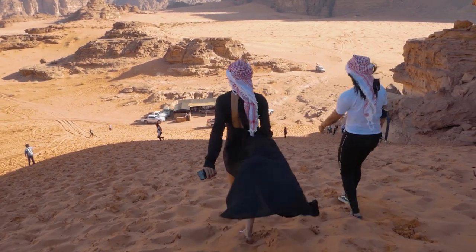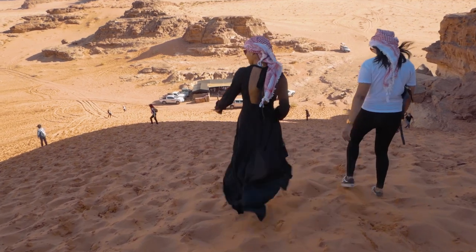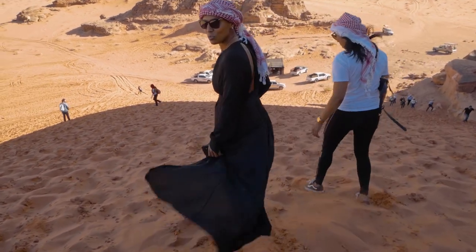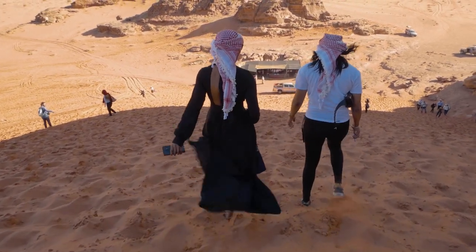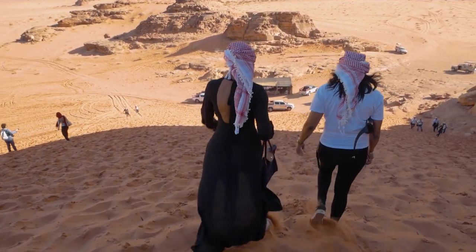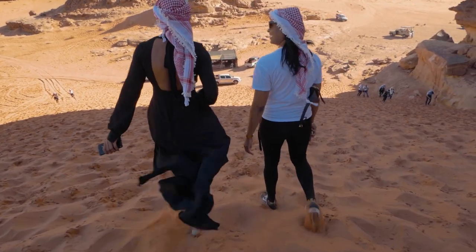Sandstone and granite boulders are met with seemingly endless dunes of the most red sand you can imagine. The result is something so aesthetically pleasing it is almost guaranteed to take your breath away, and if the views don't do it, climbing up the steep dune certainly will.